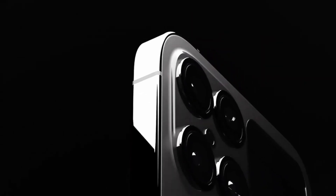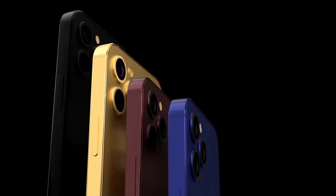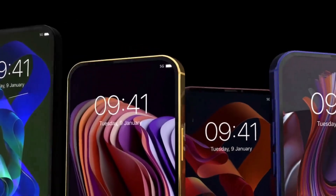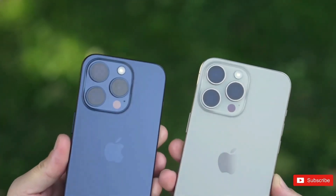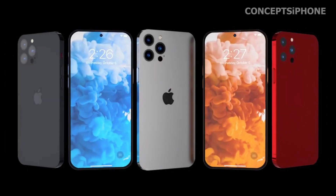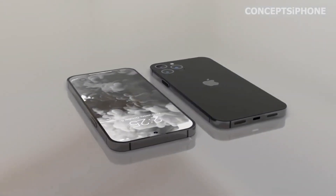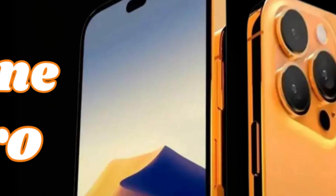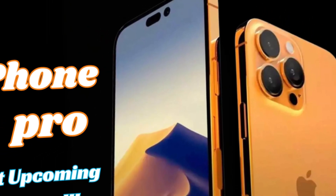The iPhone 16 Pro Max will maintain similar width and depth dimensions but will be noticeably taller. The increase in height will contribute to a larger display area, enhancing the user experience for tasks such as reading, browsing, and viewing multimedia content.